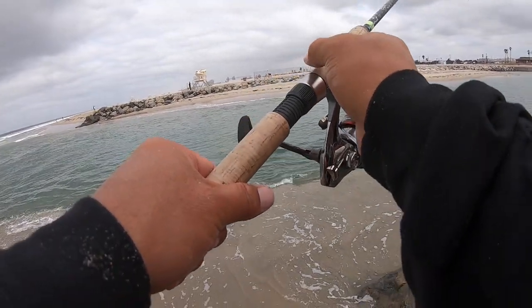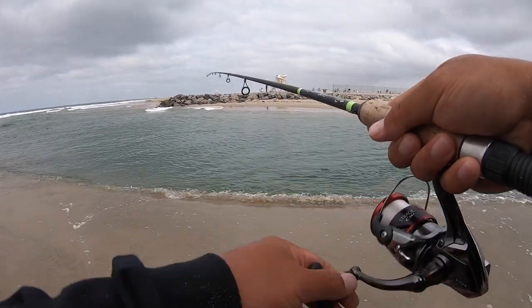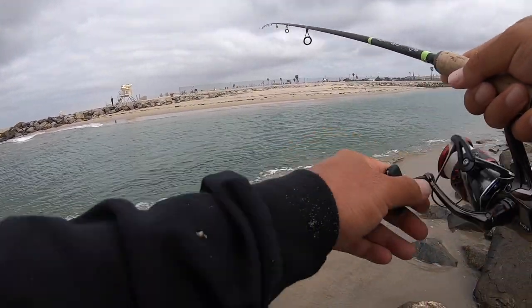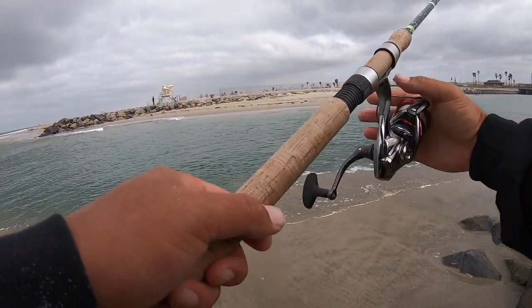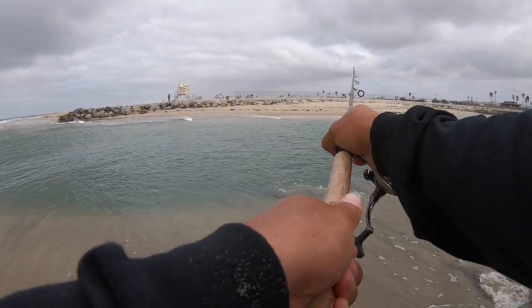Alright guys, so I just got in an almost 18 inch spotted bay bass on four pound test on the Carolina rig with a 3/8 ounce bullet weight and a size 8 hook. Go figure, oh man!